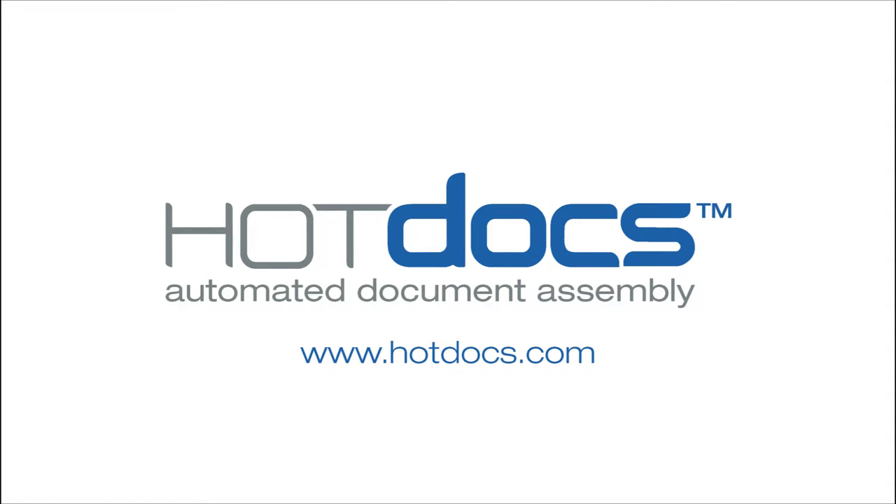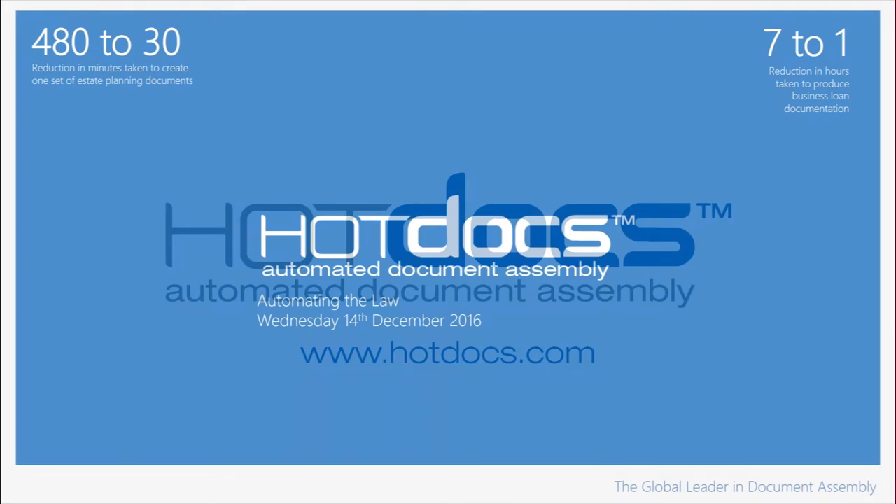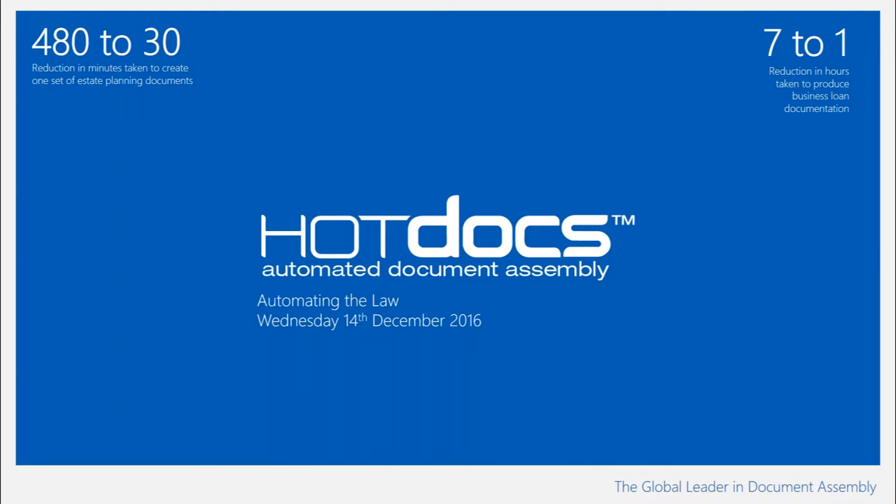Hello and welcome. I'm Lois McClucky, Head of Marketing for Hot Docs. Thank you for joining us today for our Automating the Law webinar, where we will talk about how automating the production of legal documents can make your practice more efficient.